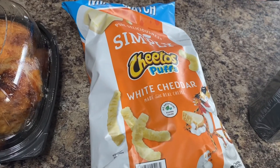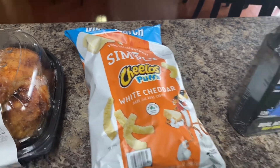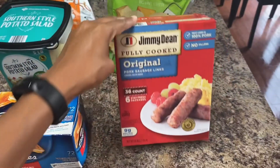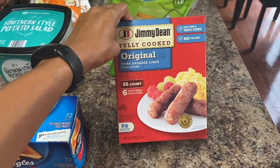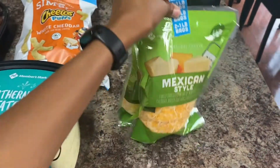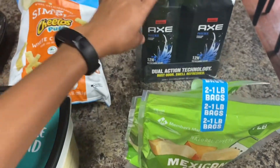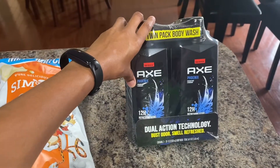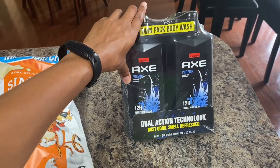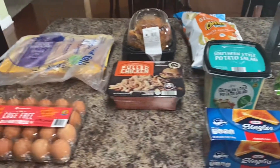I got some white cheddar Cheeto puffs for my kids. Got some sausage links which my kids love for breakfast. Got some Mexican cheese — we love Mexican cheese. And I got some body wash because my husband ran out, so I picked up some for him.